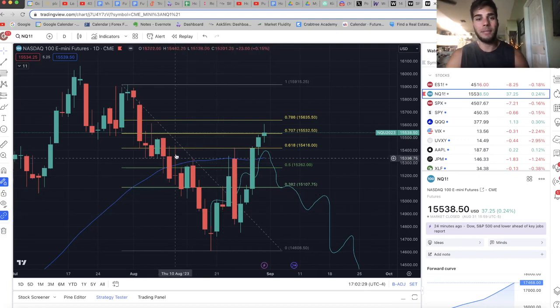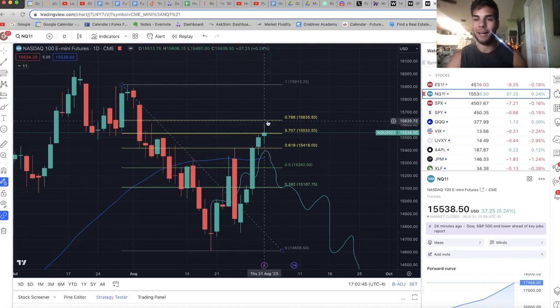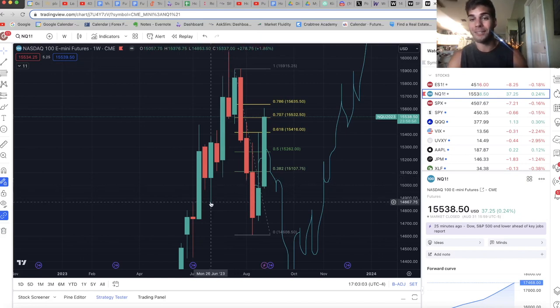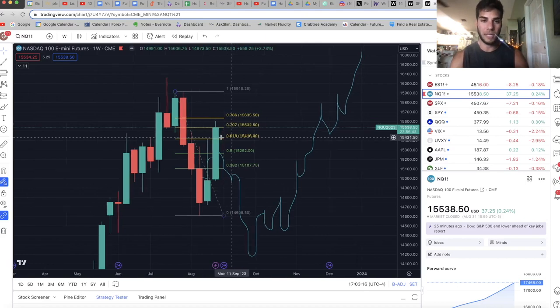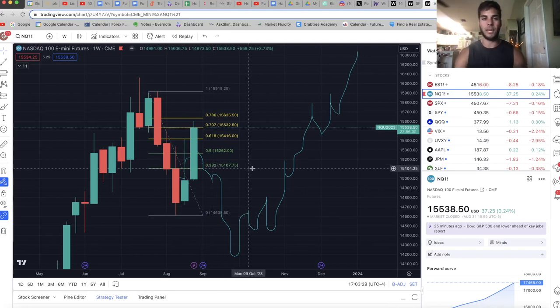On the daily chart, NASDAQ looks bullish — we put in a swing low, pushed up, put in a high that broke above the swing high. Sold off and couldn't break the swing low, then broke the swing high again. So this is a low, a high, a higher low, and then a higher high — bullish. Next target based on this would be up at 15,900. That's why my stop is there. But on the weekly chart, we broke the swing low at 15,050 and the swing low at 14,867 — so we should be at resistance right here where we're currently trading. If I'm correct in the short, we should not go to 15,915, and the next target should be 14,600.